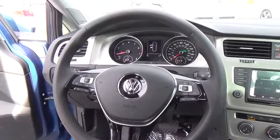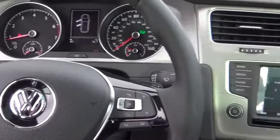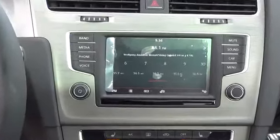Go ahead, explore. For more information on this vehicle or to schedule a test drive, please call Tynan's Volkswagen at 888-603-989.